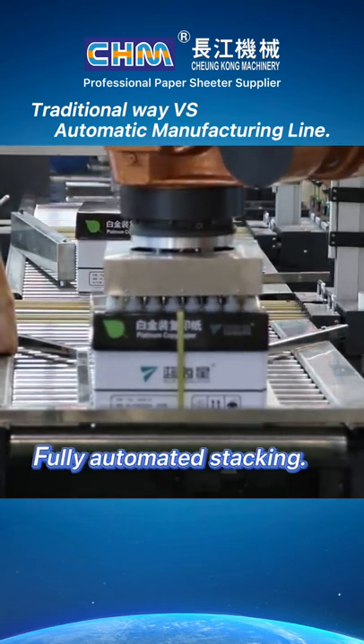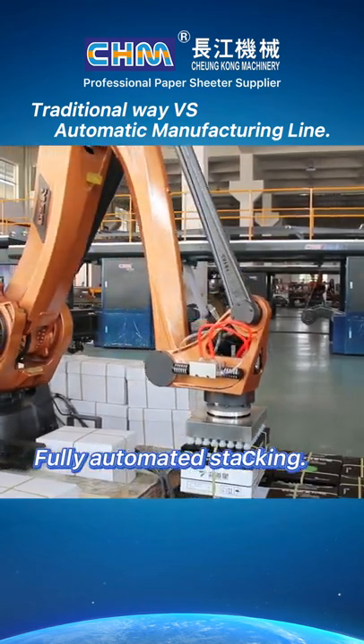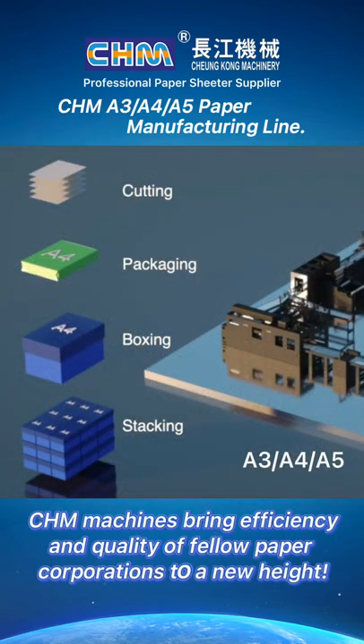Fully automated stacking. CHM machine brings efficiency and quality of fellow paper corporations to a new height.